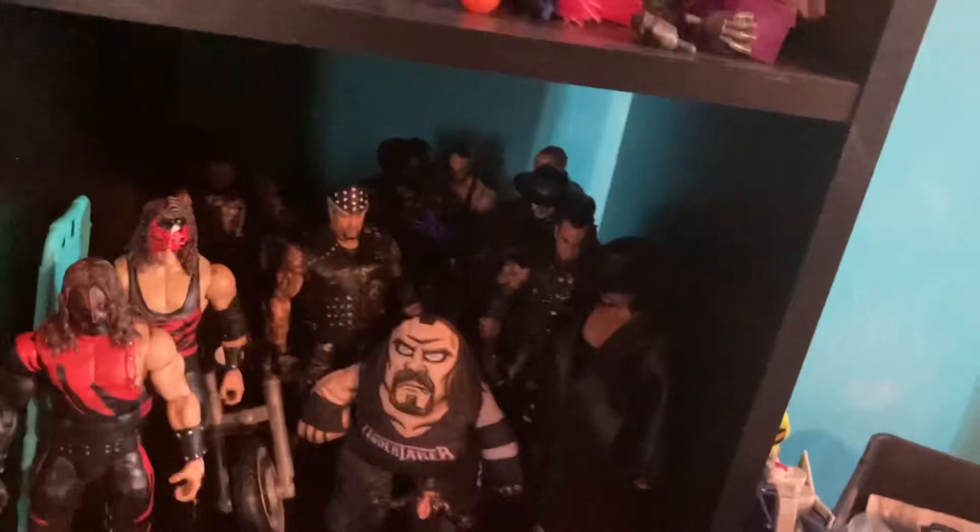This is my WWE shelf — people are probably going to hate on me for it — but it's literally just Undertaker and Kane. That's all I'm probably going to collect other than Stone Cold Steve Austin.